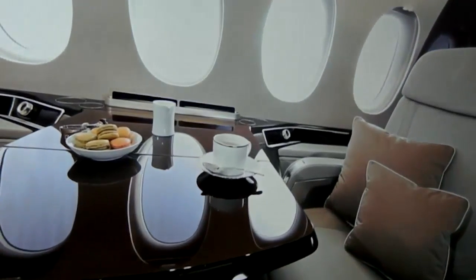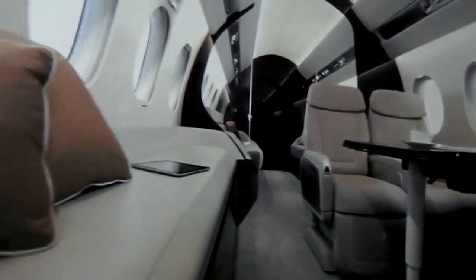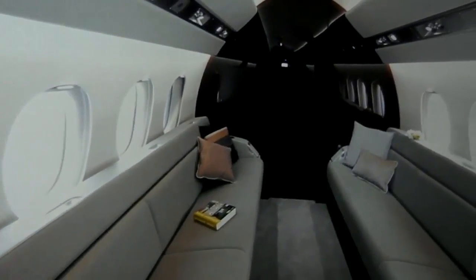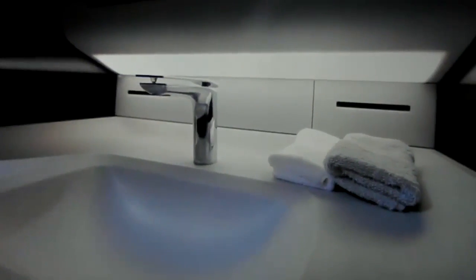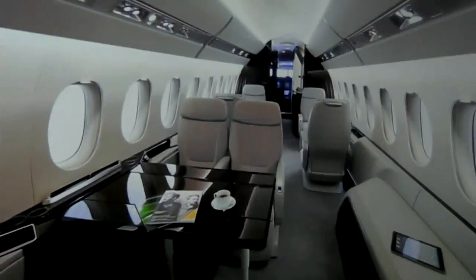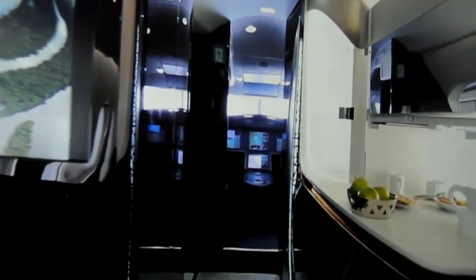The first flight is slated for the first quarter of 2015. We anticipate certification before the end of 2016 and initial deliveries by mid-2017. We are offering the first batch of airplanes fully equipped at an introductory price just under 45 million US dollars in today's economic conditions.